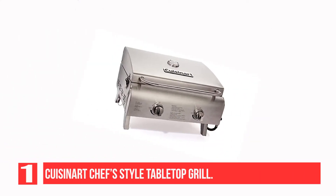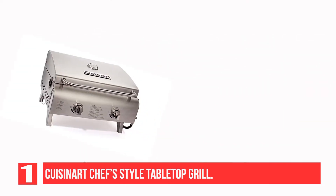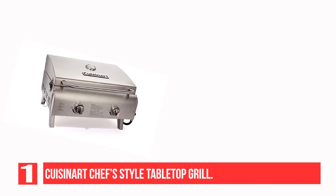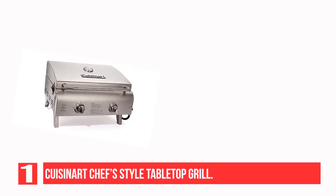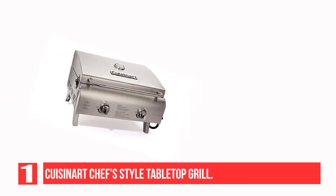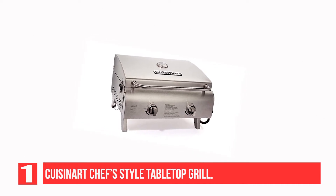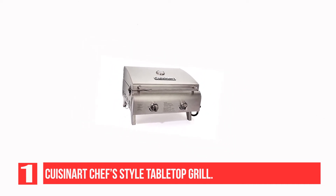Recommendation No. 1: Cuisinart Chef Style Tabletop Grill. The beautifully designed Cuisinart Chef Style Stainless Tabletop Grill takes a spot on our list for one important reason — it's a professional-grade tabletop grill that gets the job done and doesn't cost a lot. It has two stainless steel burners that produce 20,000 BTUs of heat across 276 square inches of primary cooking area. With so much heat power, it gets hot very fast and can provide a perfect sear on steaks quickly.